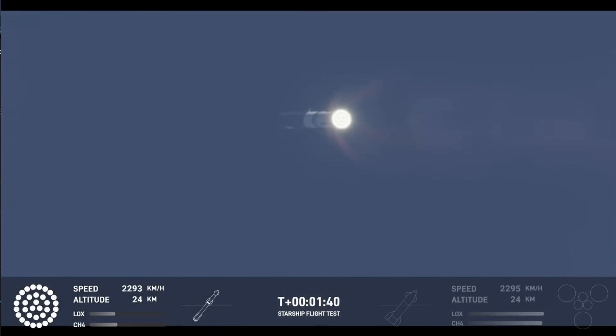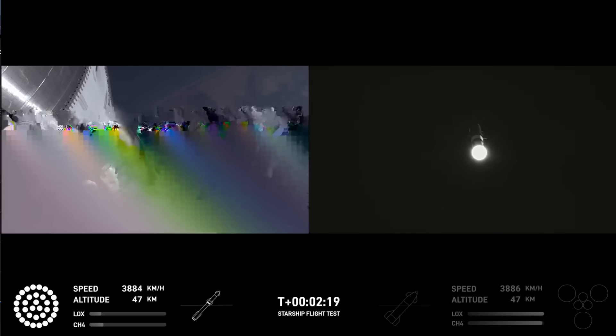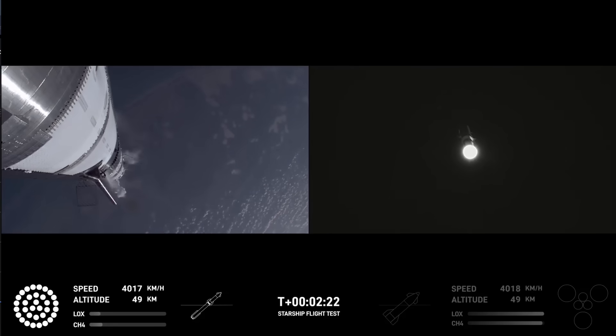Next thing coming up is hot staging. We're going to look for six engines to ignite on ship while we're still attached to the top of the booster. We'll see all but those three center engines shut down on booster. The ship's engines will ignite while still attached to the super heavy booster, and the super heavy booster will still be under power itself.